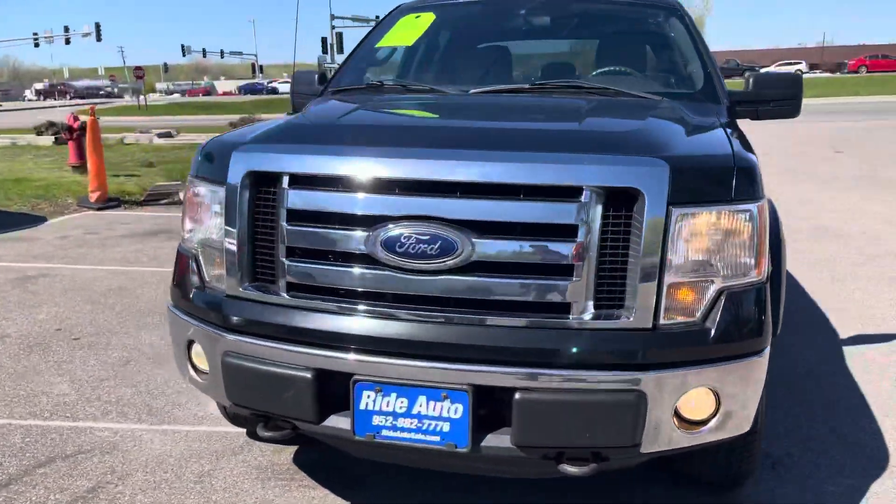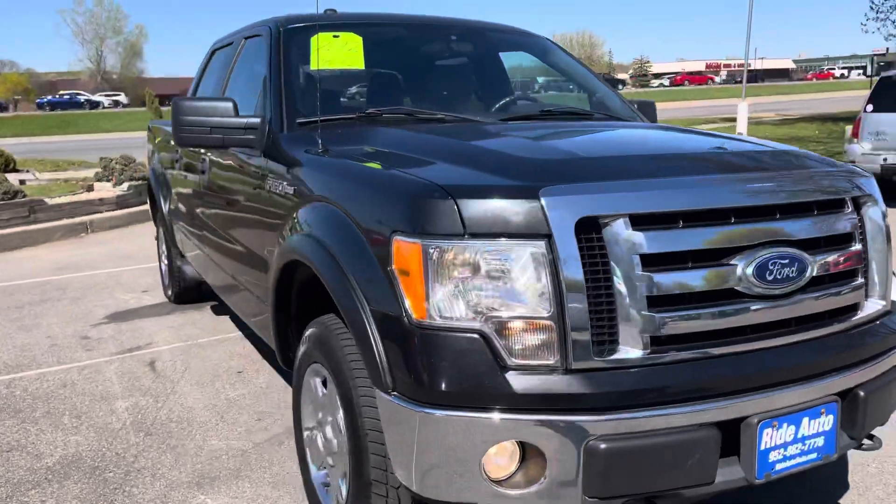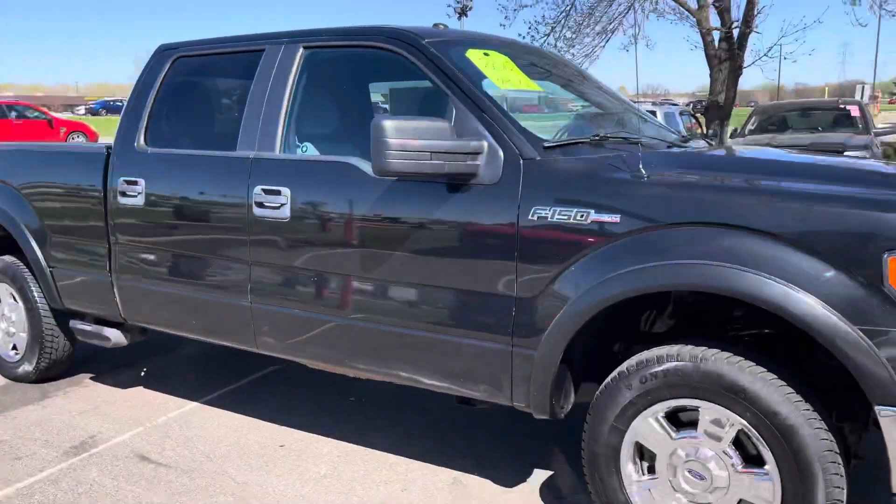Hello, welcome to Ride Auto. We're pleased to have you with us. Today we're bringing you this 2012 Ford F-150 XLT.